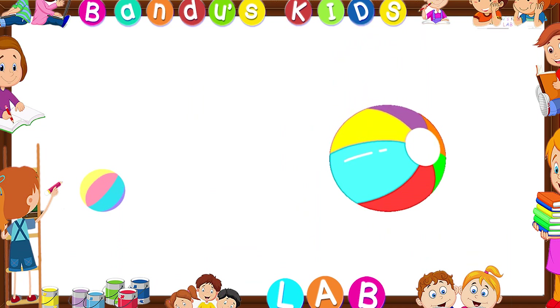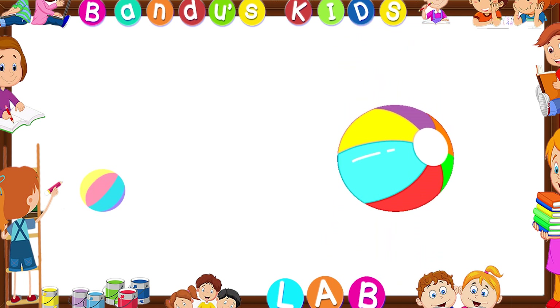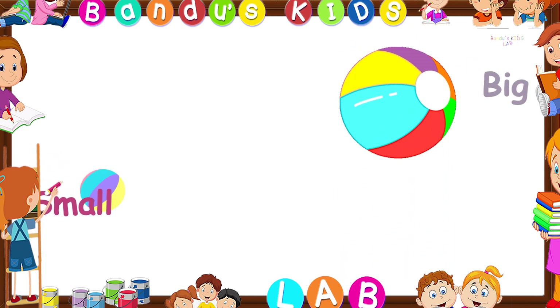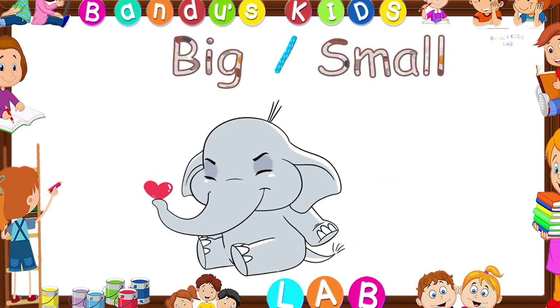Look, here are two balls. Are they the same in size? No, they are not. One ball is very big and the other one is very small. When we compare objects based on their size, then we get big and small.